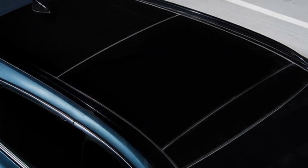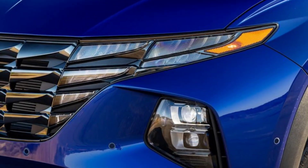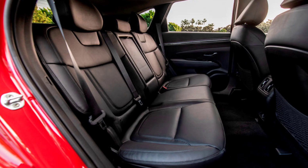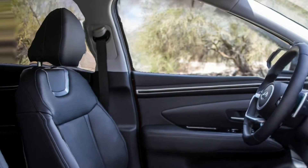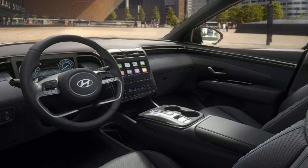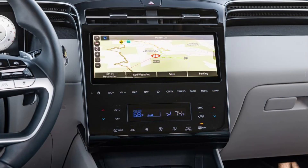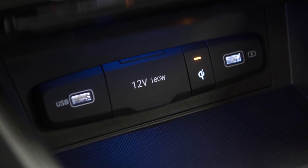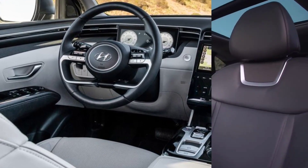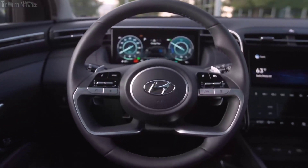Inspired by a waterfall, silver lines connect the doors, dashboard, and center fascia to strengthen the feeling of spatial openness and comfort. The 2024 Hyundai Tucson's top trim interior gets several additional features including an 8-way adjustable driver's seat, heated and ventilated front seats, a 10-inch digital instrument cluster, and wireless charging.